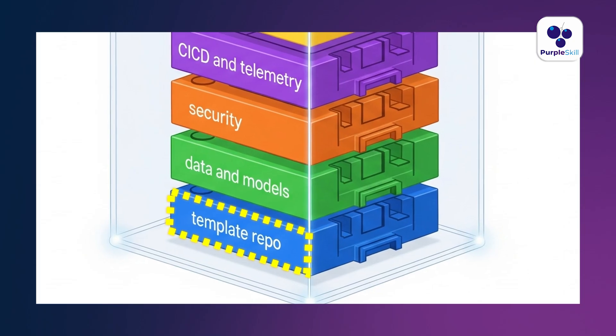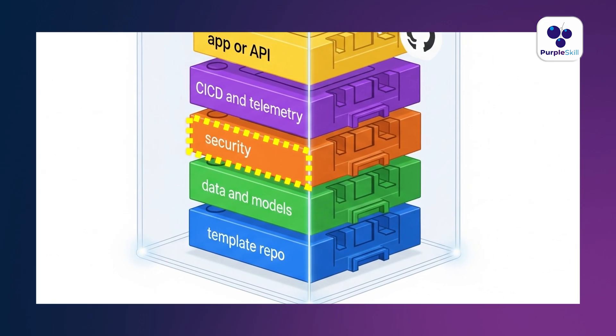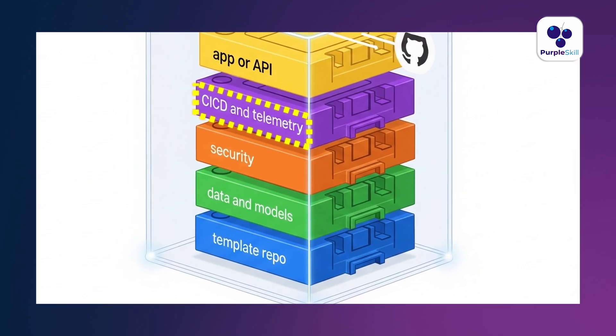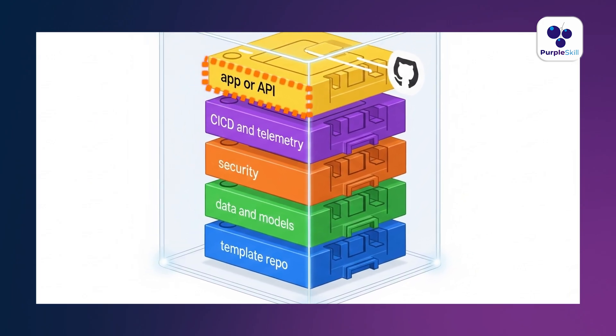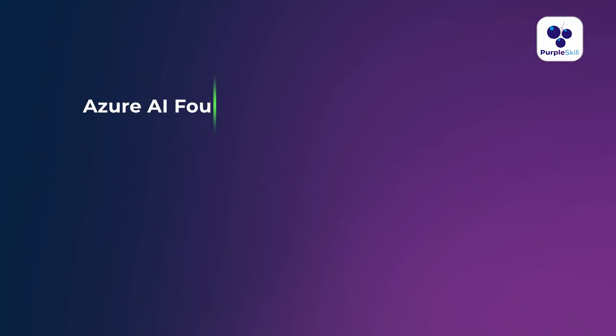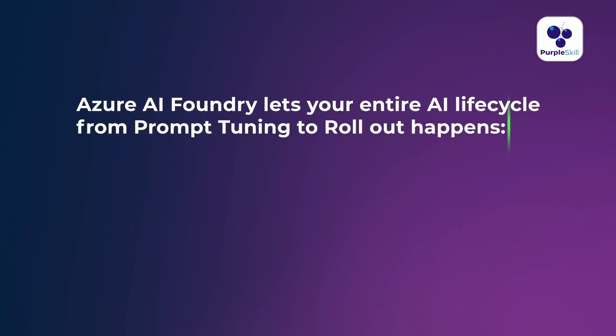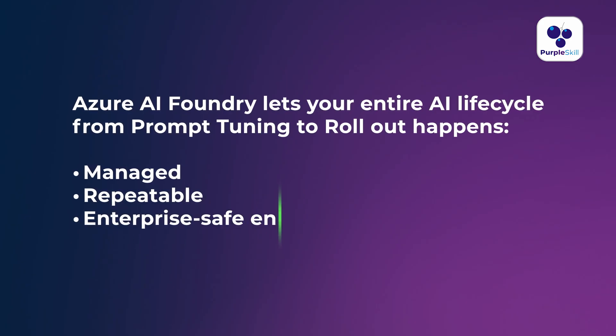Azure AI Foundry gives you guardrails but lets you move at your own pace. You can start with a template repo, plug in your data and models, get built-in security, CI/CD, and telemetry, and deploy your app as an app or API with one click or GitHub Actions. It solves the 'I built it, but how do I productionize it?' problem. Foundry removes the dev-to-production gap, letting your entire AI lifecycle — from prompt tuning to rollout — happen inside a managed, repeatable, and enterprise-safe environment.